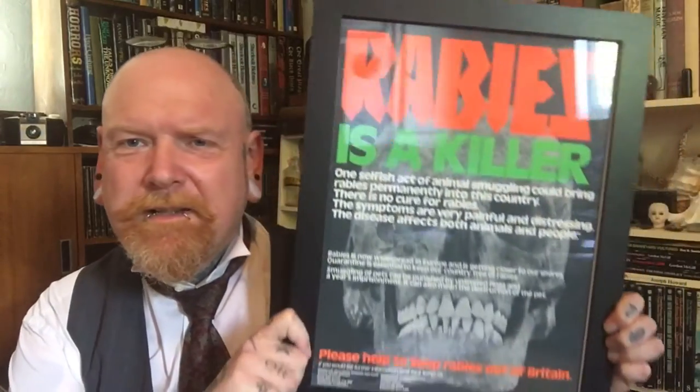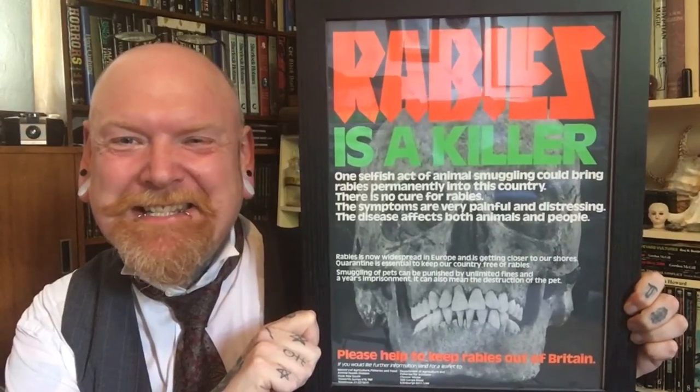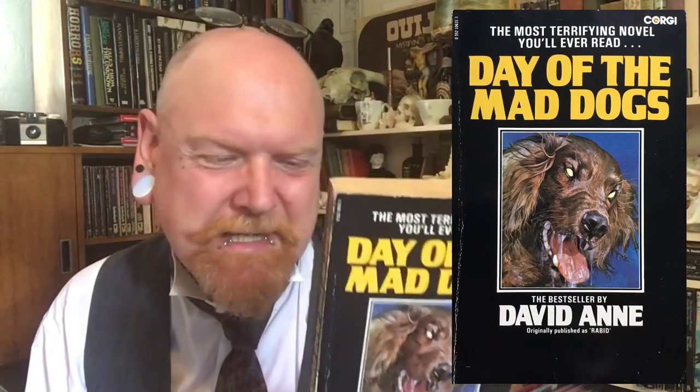To the point where I actually managed to get hold of a vintage rabies poster — the kind that would have been up in police stations and community buildings. So, rabies and dog novels: Day of the Mad Dogs — that's a belter by David Ann.